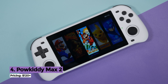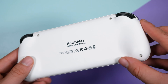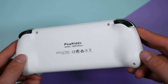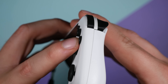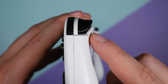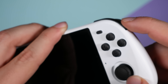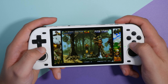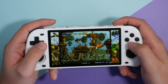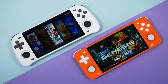Coming in at number 4 is the Powkiddy Max 2 — Powkiddy's best handheld to date, featuring a large 5-inch display, perfect ergonomics and decent emulation quality. If you've been following us, you'll know we're not big fans of Powkiddy, but over the last few months they've really upped their game. The Max 2 sits high on our list because they simply listened to what the customers wanted. It's the most comfortable retro handheld on the list, using the RK3326 chip, so you'll be able to play all retro games up to PlayStation 1 — including a little bit of N64 — and it's the best RK3326 handheld with a 5-inch screen, period.